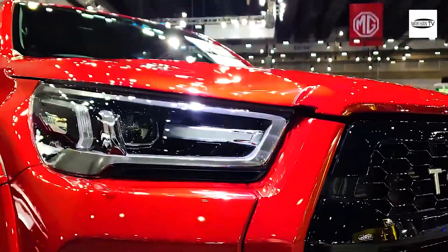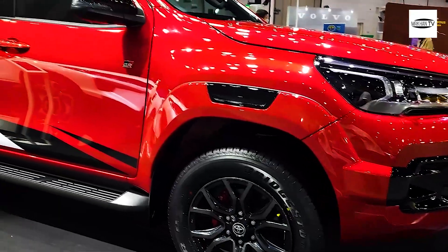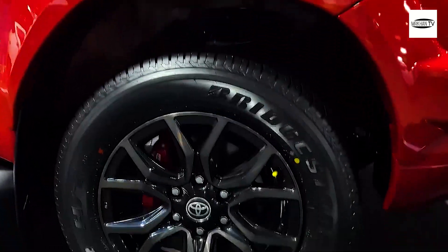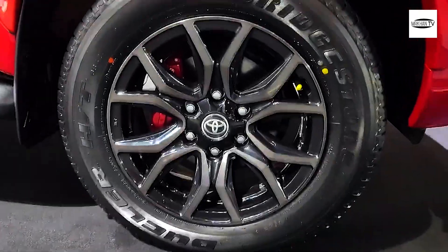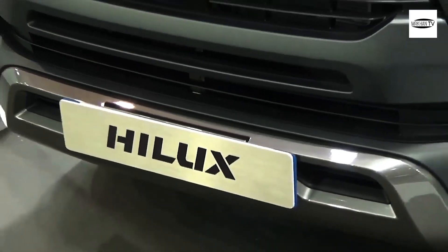The interior also incorporates dual-zone automatic climate control with AC vents. Technology and infotainment highlights in the Toyota Hilux 2022 include an 8-inch infotainment touchscreen, AM/FM radio, Apple CarPlay, Android Auto, voice recognition, and a 4.2-inch screen on the dashboard.